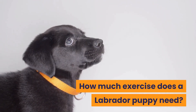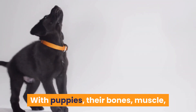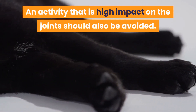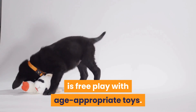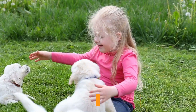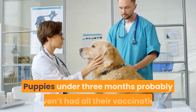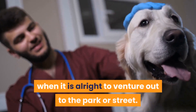How much exercise does a Labrador puppy need? The exercise needs of a puppy are quite different from an adult dog. With puppies, their bones, muscles, and joints are still growing and developing. Overly strenuous walks are not necessary and could possibly cause harm. Activities with high impact on the joints should also be avoided. The best exercise for a young puppy is free play with age-appropriate toys. Socializing with other puppies or friendly adult dogs is a great way to burn some of that puppy energy along with teaching them the social skills they need. As your Labrador puppy gets older, you can take them for short informal walks, allowing them to sniff and explore and get used to being on a leash. Puppies under 3 months probably haven't had all their vaccinations so shouldn't be walked in public. Check with your vet when it is alright to venture out to the park or street.